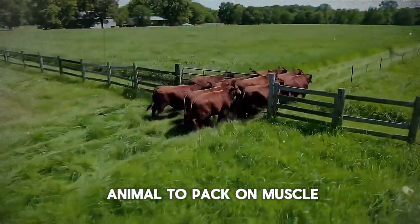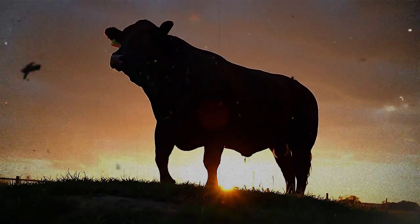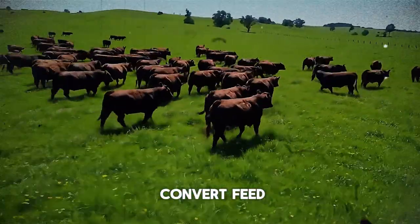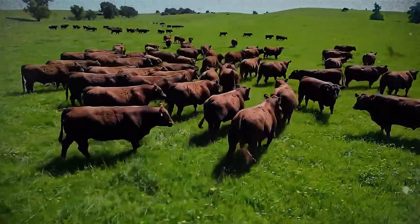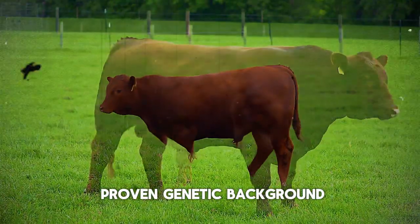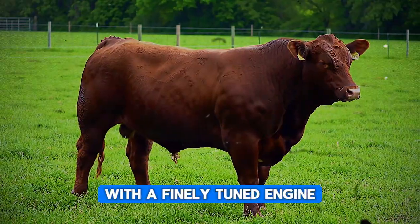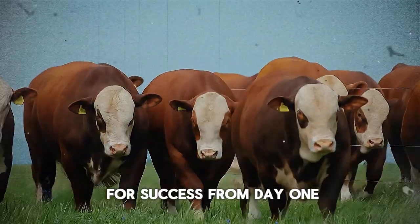You simply cannot expect a dairy-type animal to pack on muscle like a purpose-bred beef breed. Breeds like Angus, Charolais, Hereford, and Limousin have been selected for centuries for their ability to convert feed into high-quality meat efficiently. Their genetic code is the blueprint for growth. Choosing animals with a proven genetic background for high feed conversion and a good frame is like starting a race with a finely-tuned engine.